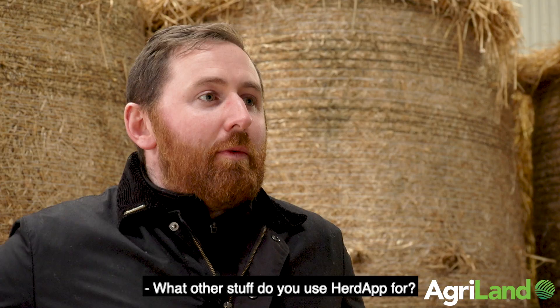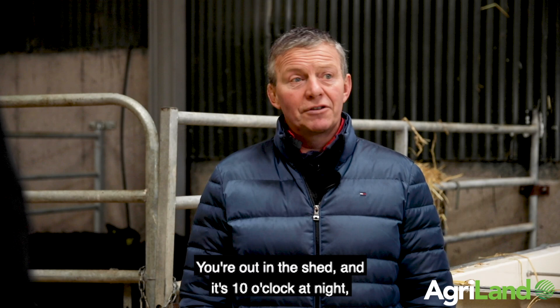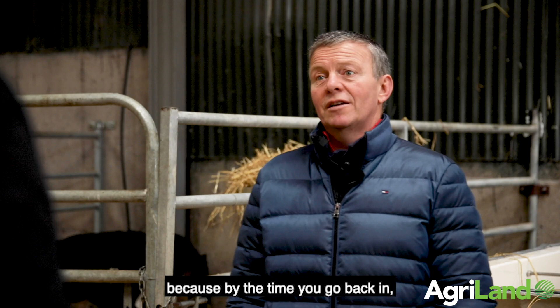What other things do you use the herd app for? I use it for the due-to functions — due to dry, due to calf. It's very handy. You're out in the shed at 10 o'clock at night, looking at a cow, wondering what her story is, and it's right there — you can look her up, see her dry date, when she calved last, when she's due. All that information is right in front of you, because by the time you go back in, you've forgotten which one you were looking at.